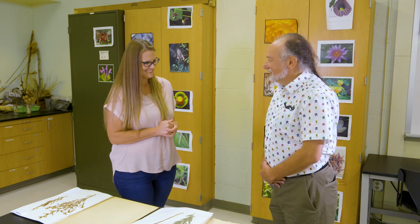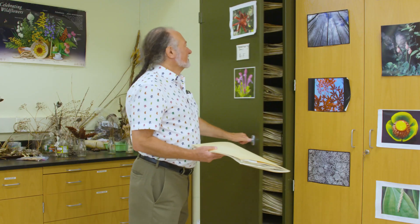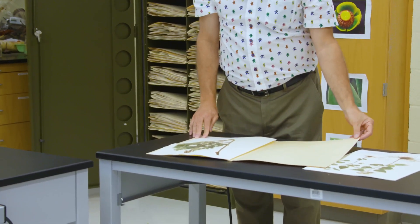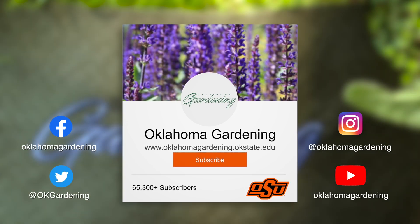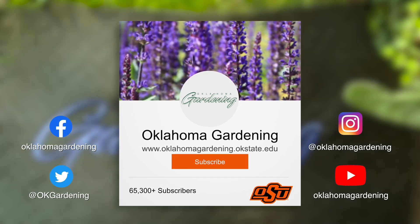Thank you for sharing about OSU's herbarium. We hope you enjoyed this video as part of our Oklahoma Gardening YouTube channel. You can also find even more videos on the OK Gardening Classics YouTube channel and join us on social media for great gardening tips, photos, and discussion.